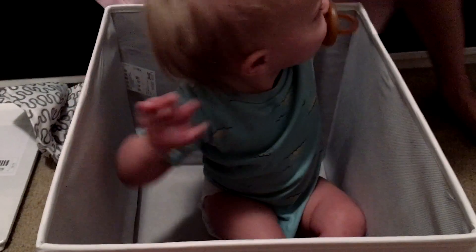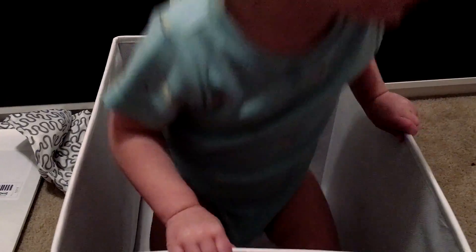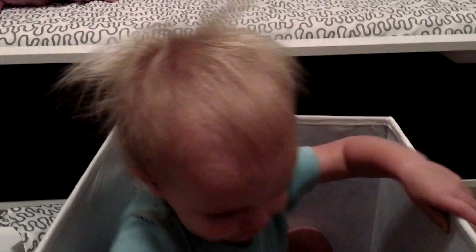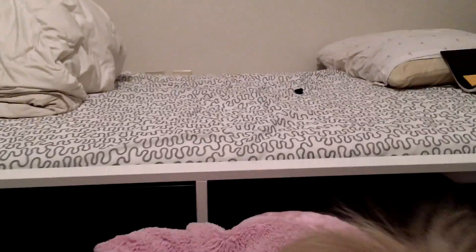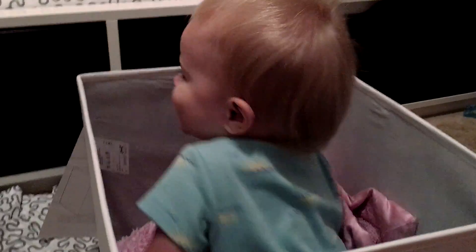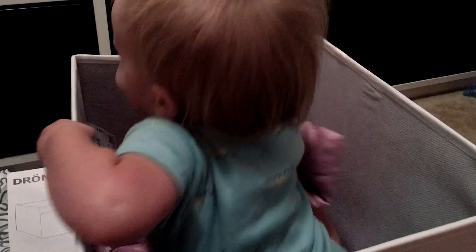Let me see you guys. Baby in a box — can I do it? You have to go to the box, up, down. Are you stuck? I'm going to put you on the shelf. Gotta make it cozy. You're in a box.